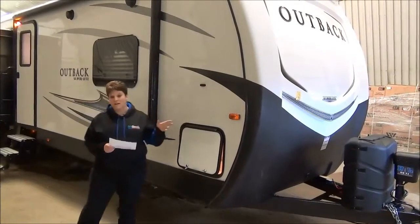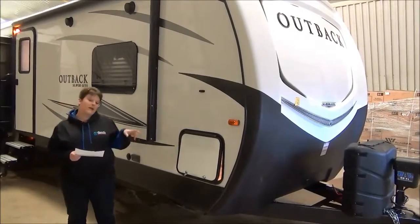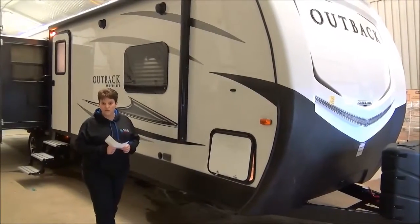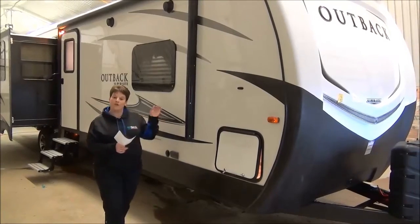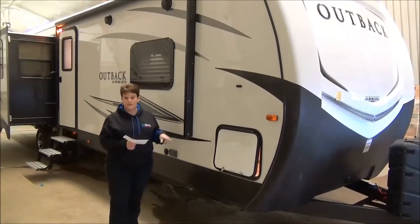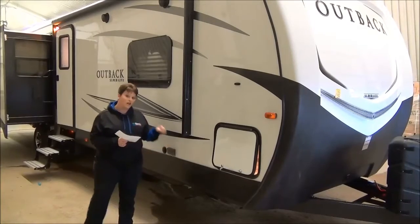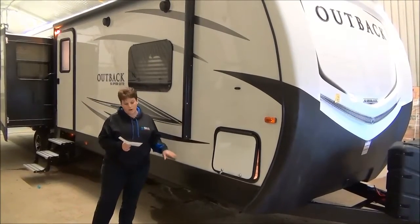At the front you have a fiberglass front cap with rock guard and a power tongue jack on the front. The Outback features a seven-point auto level — there are three leveling spots below the trailer and then your power tongue jack, giving you the seven-point auto level. This particular unit weighs in at 8,700 pounds dry, has an enclosed and heated underbelly including the valves and the tanks, and it's a powder-coated I-beam frame.